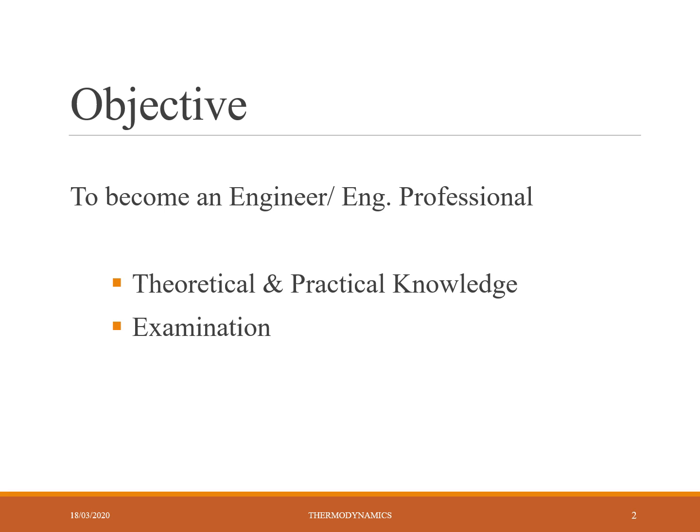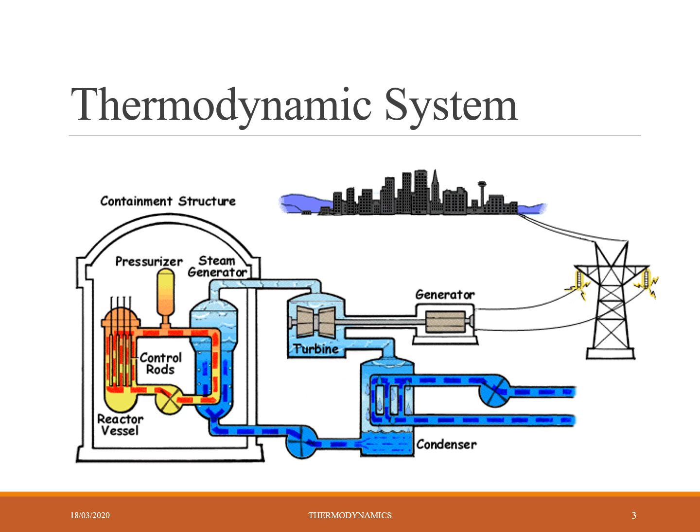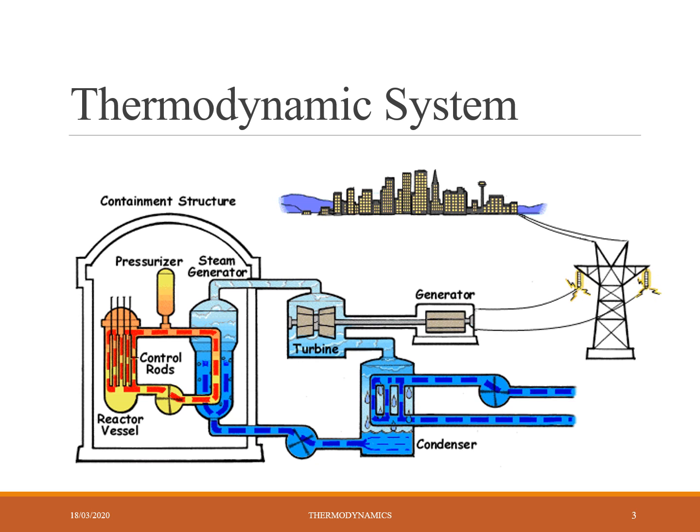Shall we move on to the subject? Look at the picture. What do you see? The building is getting lighted. How is the electricity going through the high tension line? Then through the high tension line, the turbine is provided with electricity given by the generator. So how is this generator rotating?